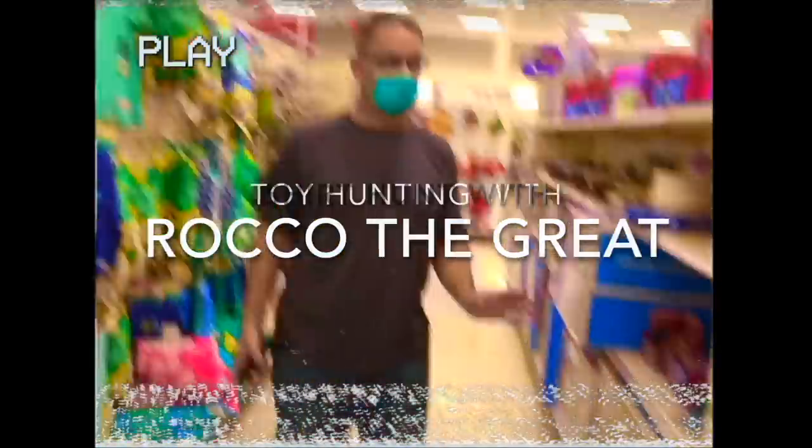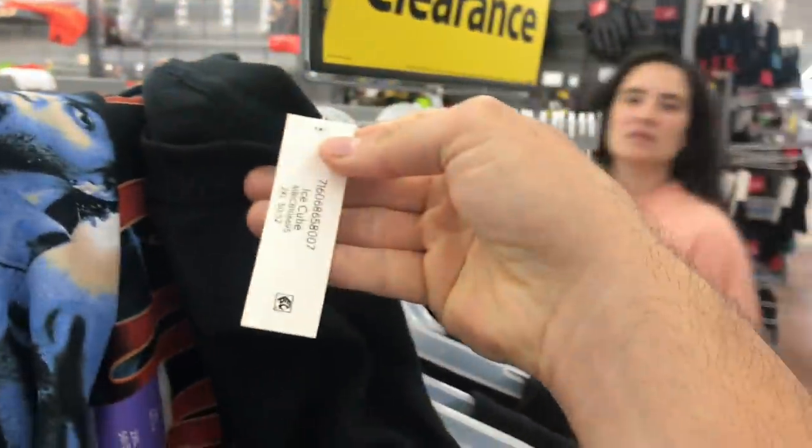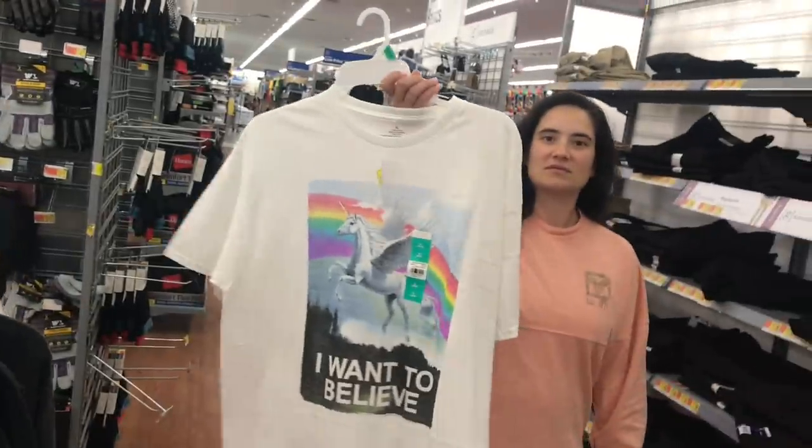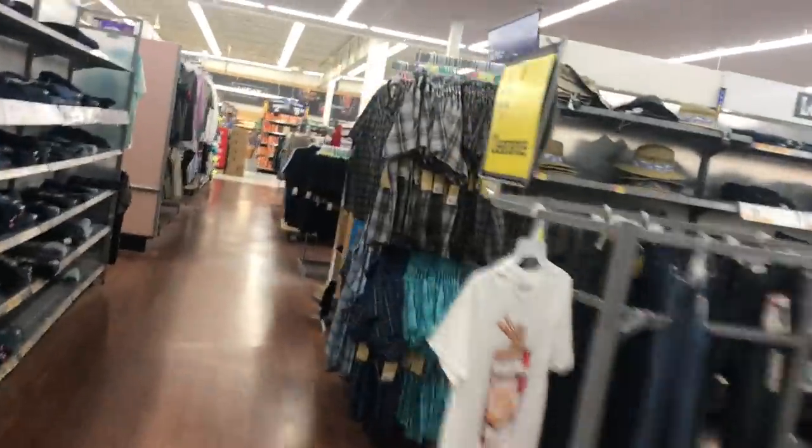I want to believe — ew, wait, what? That's not X-Files, bro. You blew it. All right, hold on, we gotta do a shirt hunt.